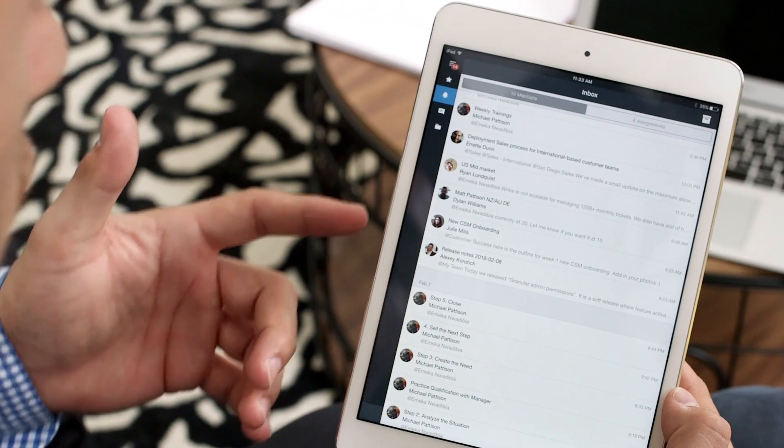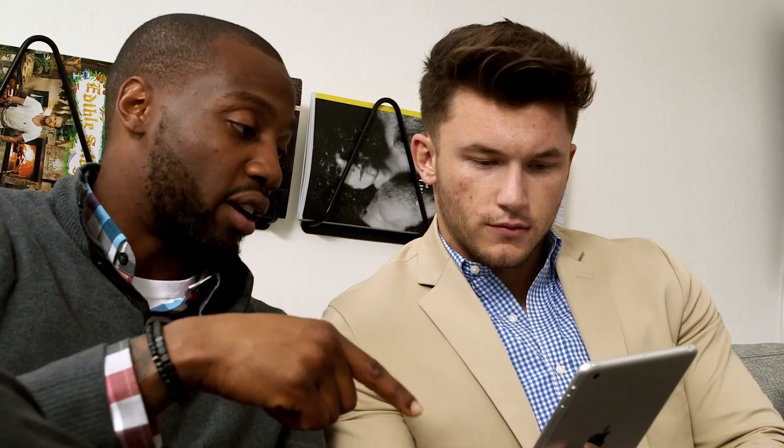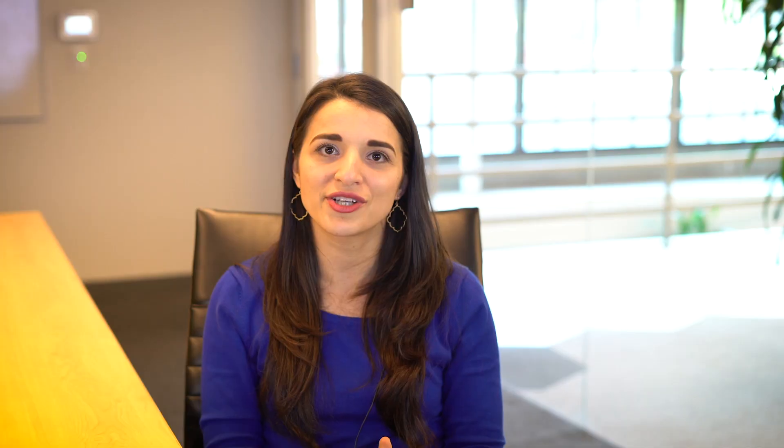Ask your team members for input on the tool. Sit together and discuss how to organize everything in Wrike so that everyone benefits from using it. People more readily adopt things that they had a hand in creating. Create a project template assigned to the person who is usually responsible for this type of work — that way they can launch a new project in a couple of clicks instead of creating it from scratch every time. Set up personal dashboards to make sure team members can find and prioritize their work.